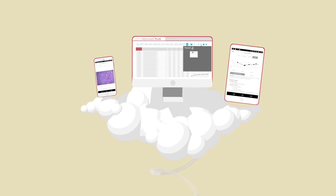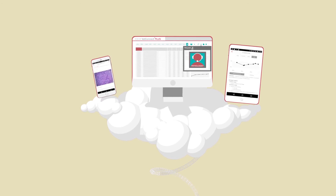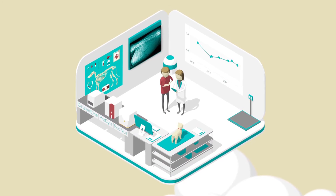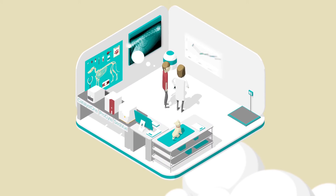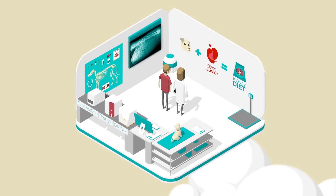VetConnect Plus also allows you to connect with our professional services team if you need further insight on your results. Use the trending graphs, pathology images and visual tools to help your pet owners better understand the value of the diagnostic tests you perform and your treatment recommendations.